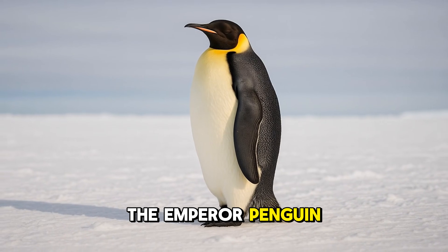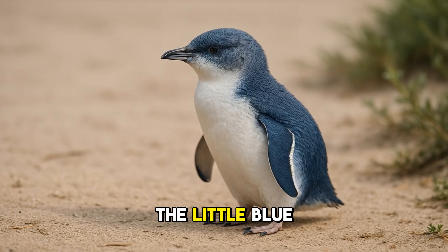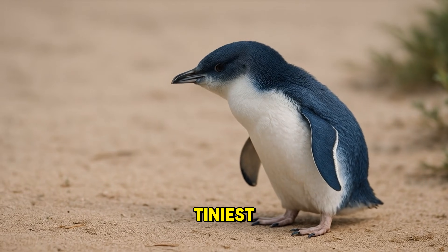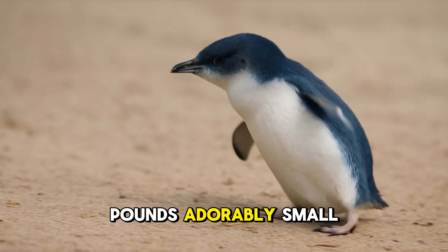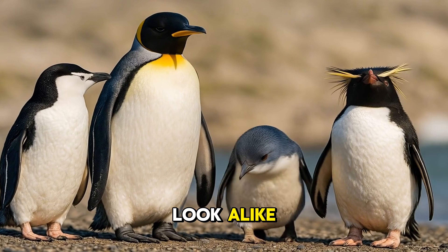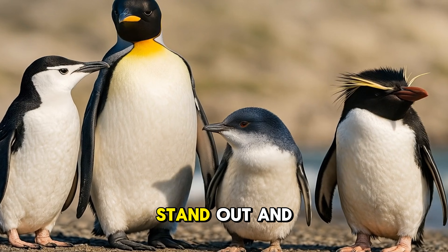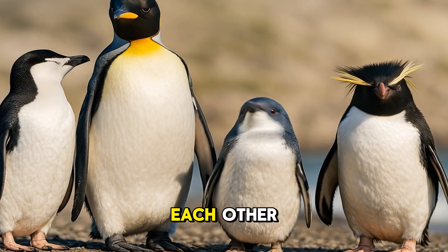The emperor penguin is the largest, standing nearly four feet tall — taller than some kids. The little blue penguin is the tiniest, weighing just two pounds, adorably small and fast. Penguins may all look alike, but they each have special markings, colors, or crests that help them stand out and recognize each other.